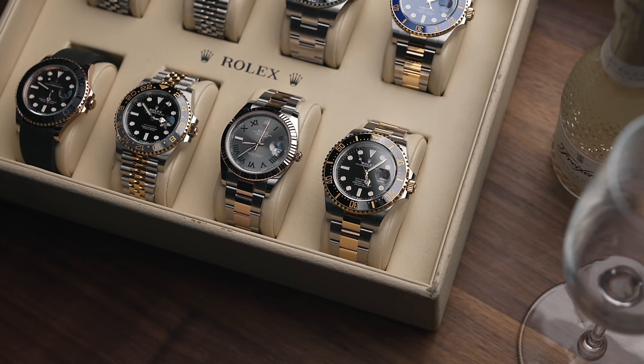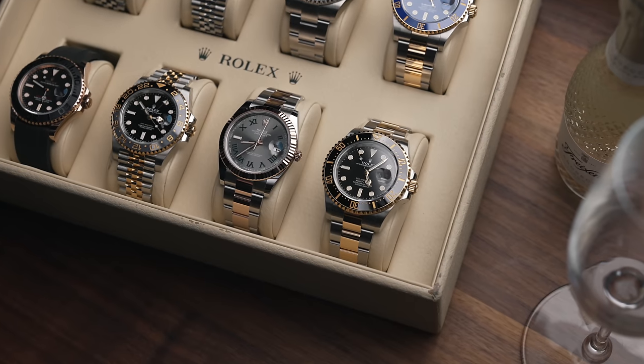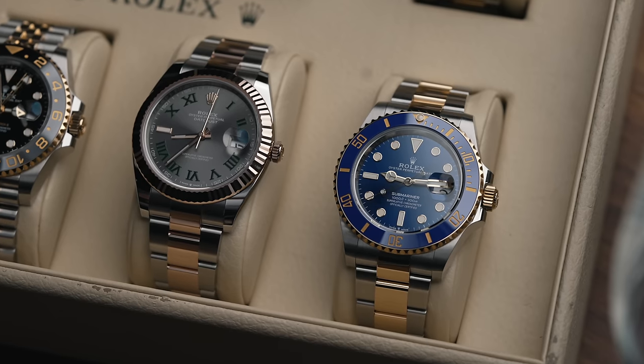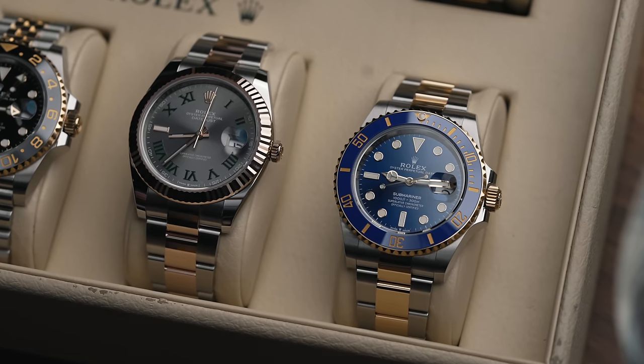The Rolex market has changed so much over the last 12 months. A lot of the watches you're getting offered by your Rolex AD is now an under-list watch. What I mean by that is the Rolex retail price, the RRP — some of them are now worth less than what they're offering to buy brand new. So in this video I'm going to be going through some models and what I think are a million percent pass.